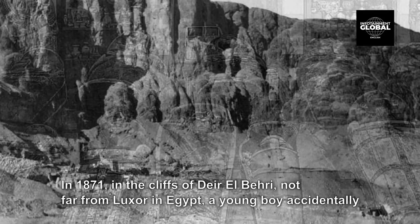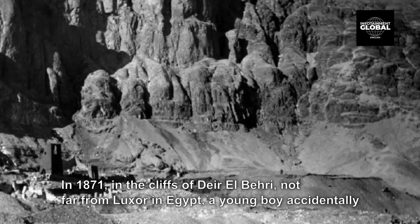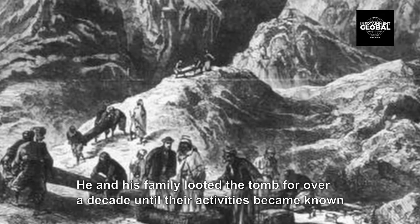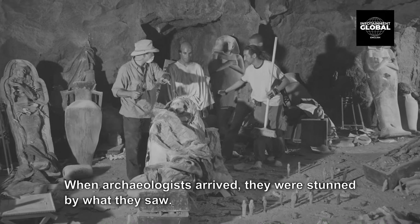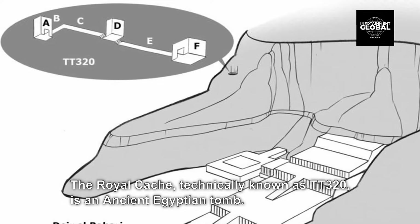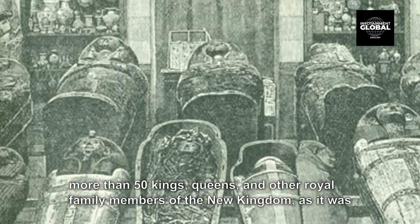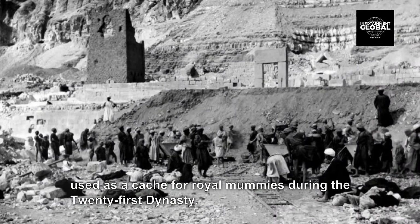9. Royal Cache. In 1871, in the cliffs of Deir el-Bari, not far from Luxor in Egypt, a young boy accidentally discovered a hidden tomb in the belly of the mountain near his home. He and his family looted the tomb for over a decade until their activities became known to the Egyptian Antiquities Service. When archaeologists arrived, they were stunned by what they saw. The Royal Cache, technically known as TT-320, is an ancient Egyptian tomb. It contains an extraordinary collection of mummified remains and funeral equipment of more than 50 kings, queens, and other royal family members of the New Kingdom, as it was used as a cache for royal mummies during the 21st dynasty.